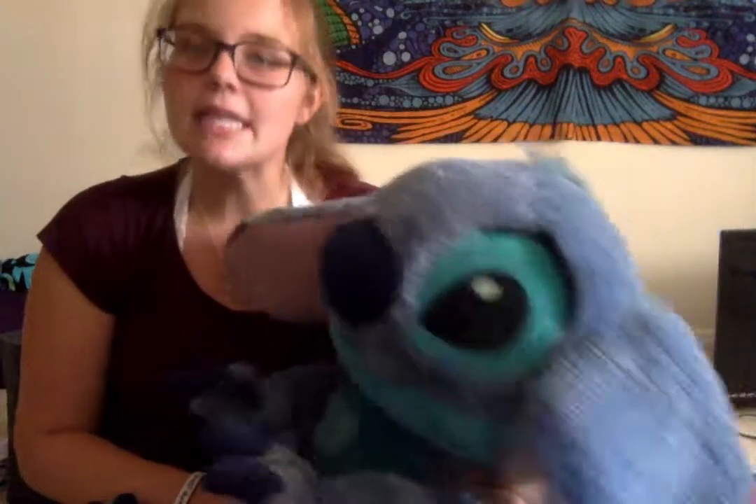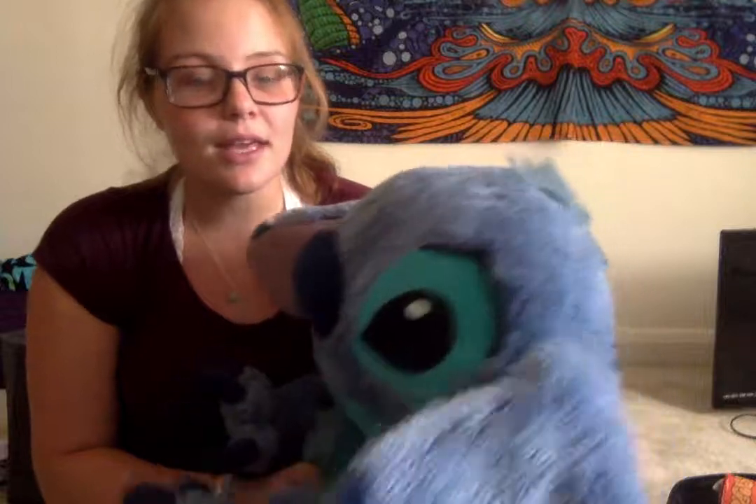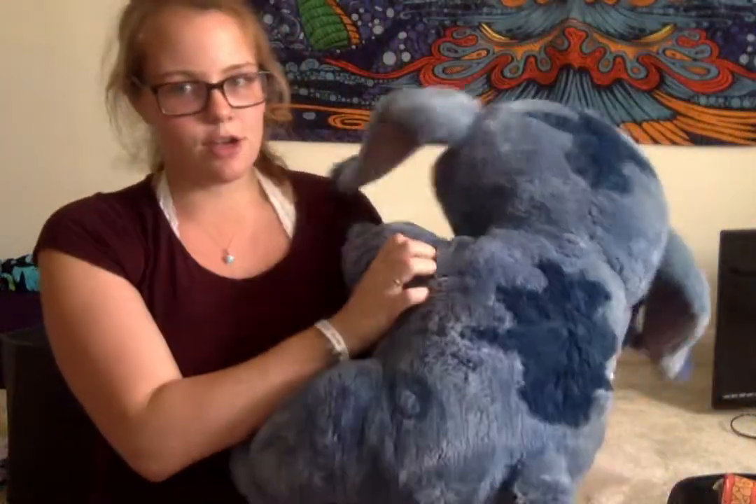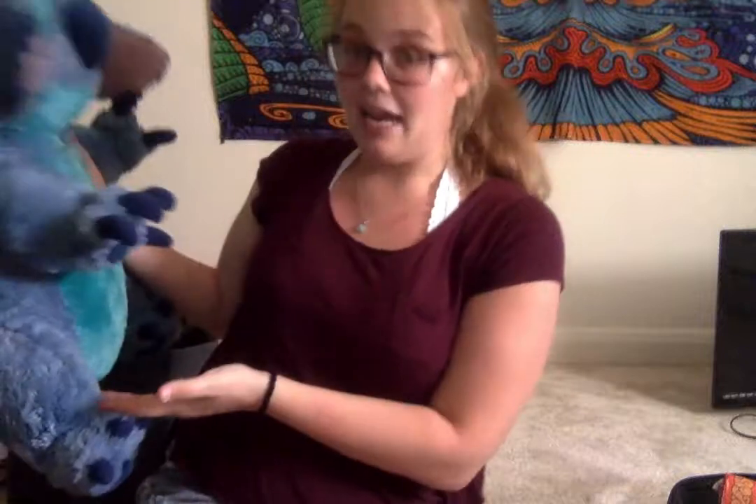I think stuffed animals are really great for a classroom — it helps decorate it and gives it a little bit more of a childish feel, as opposed to an adult classroom. They're also great if a kid's having a bad day or is upset about something; the child will be able to hug this. I thought this one was great because he's big — about the size of a second grader, give or take.